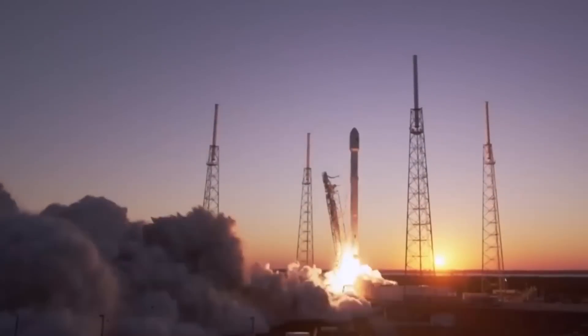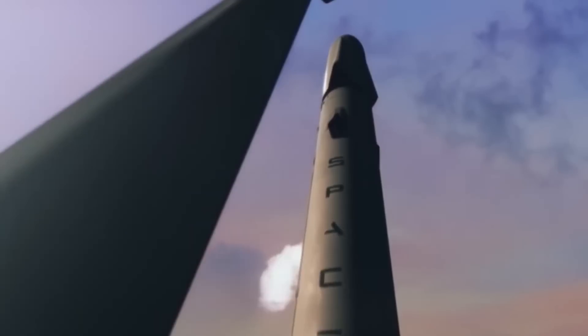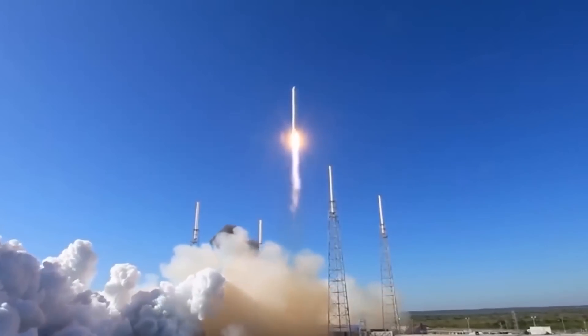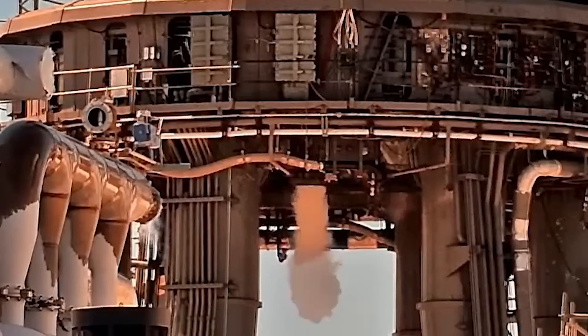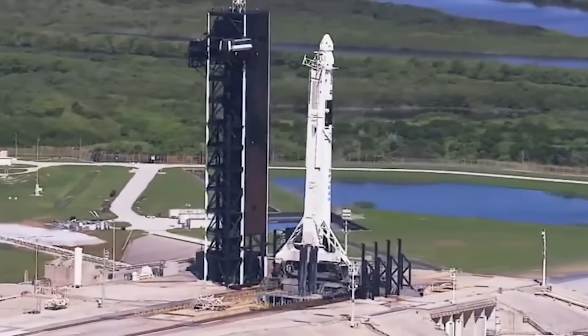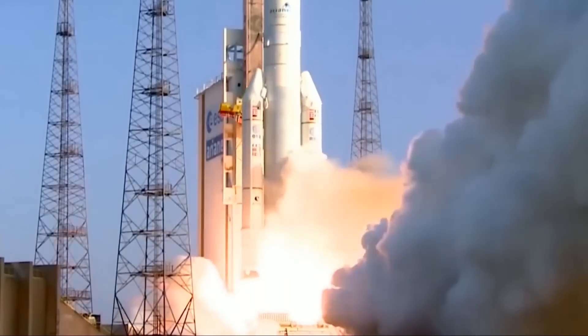The rocket will launch the spacecraft into Earth's orbit, then come back down to Earth for a vertical, propulsive landing. Over the years, Starship has undergone several design changes as SpaceX continues to perfect the transport and make it as safe as possible for the settlers undertaking the long journey to Mars. The craft includes various amenities for the crew, such as an exercise bay, sleeping quarters, and a fully stocked kitchen area.